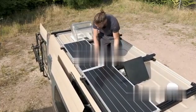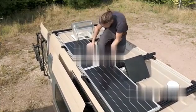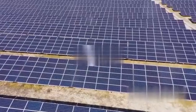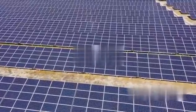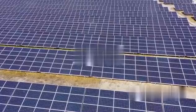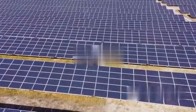Secondly, consider harnessing the power of the sun. Solar power is a clean, renewable energy source that's perfect for the life of a nomad. Solar panels can be a bit of an investment up front, but they pay for themselves in the long run by reducing or even eliminating your need for grid electricity.